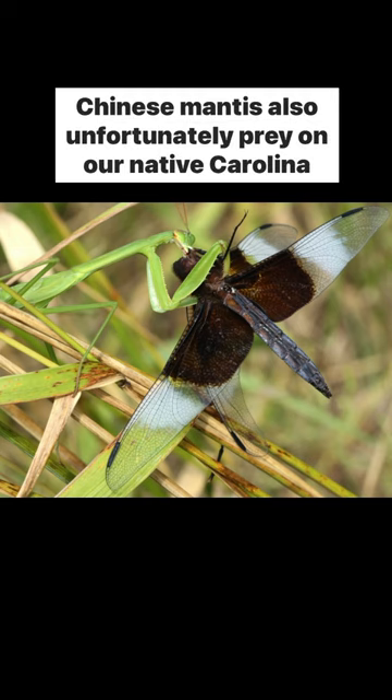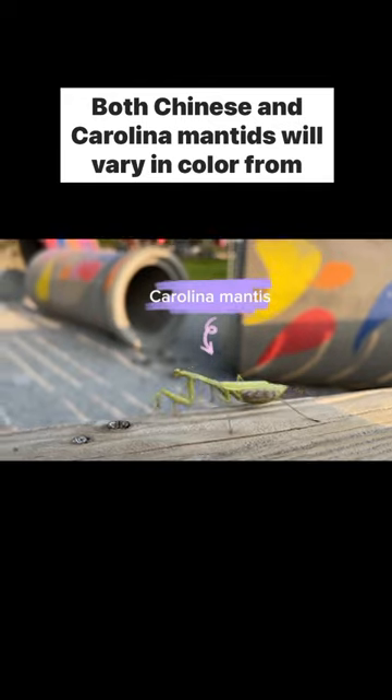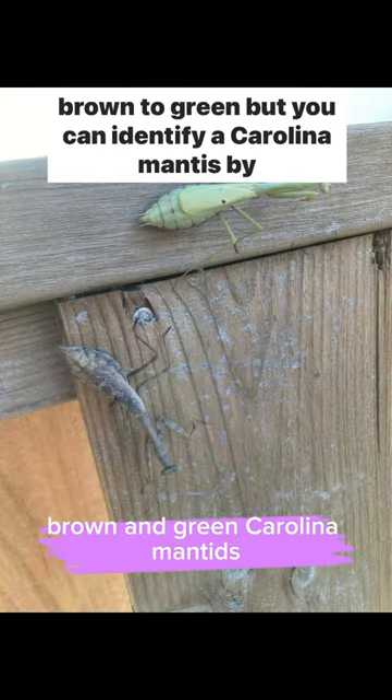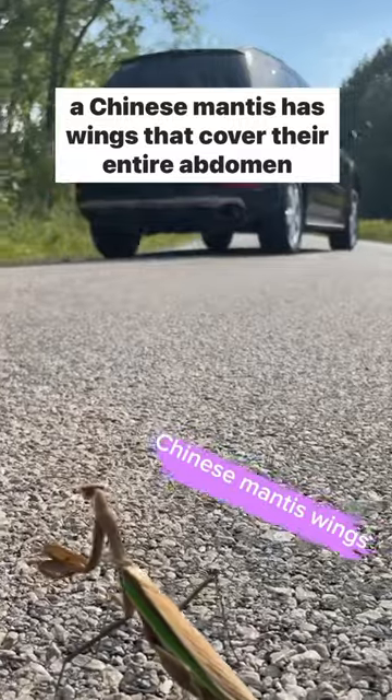Chinese mantids also, unfortunately, prey on our native Carolina mantis and can out-compete them for resources. Both Chinese and Carolina mantids will vary in color from brown to green, but you can identify a Carolina mantis by their wings, which extend only partially down their body, while a Chinese mantis has wings that cover their entire abdomen.